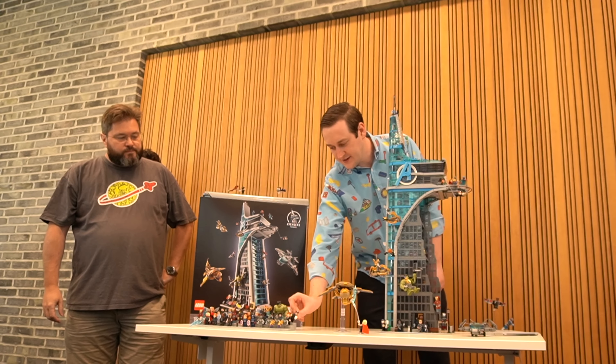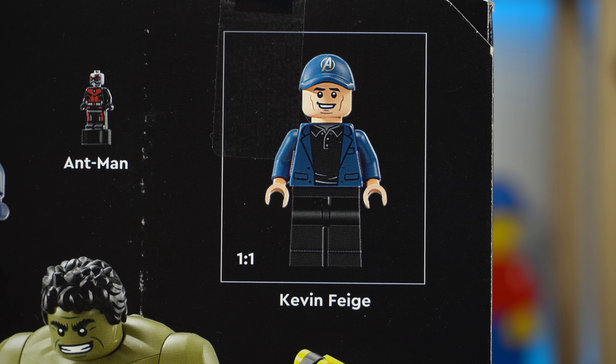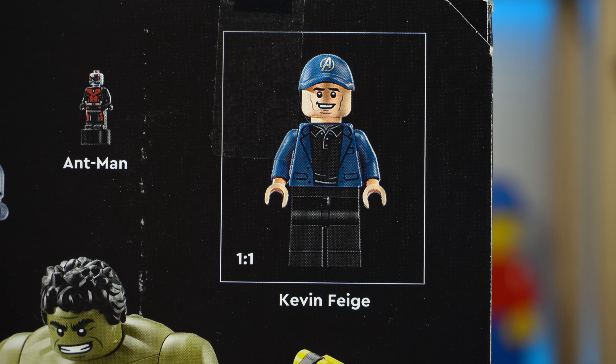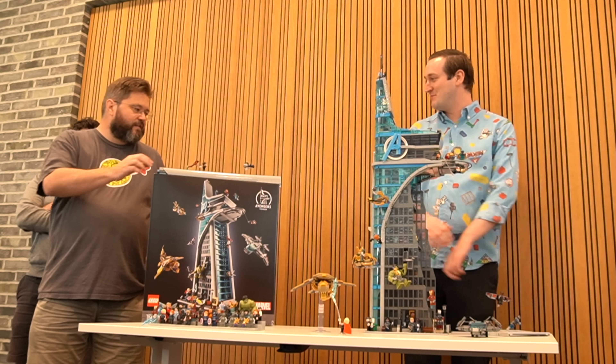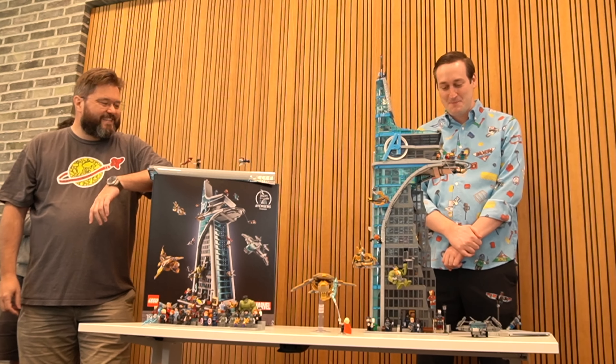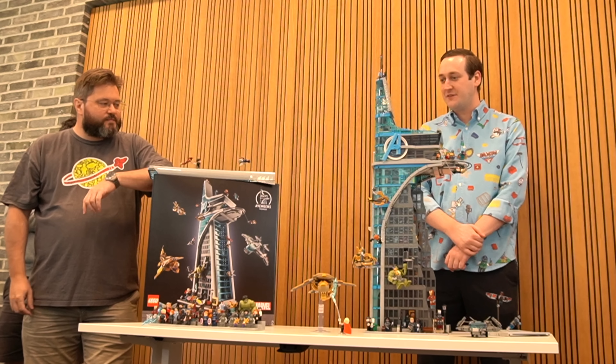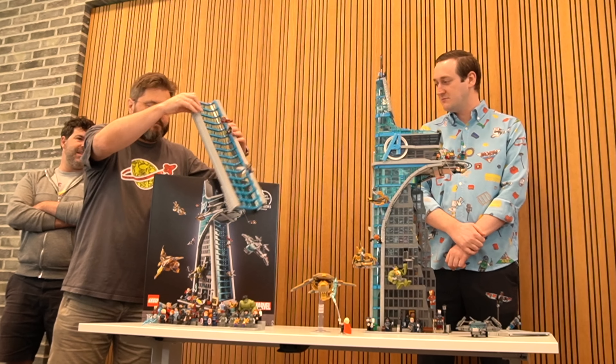My favourite figure is a guy called Kevin — he's an Avengers fan, and it was really fun to put him in as a minifigure. No likeness to the other Kevin, but it's Kevin the Avengers fan — even though that's the name on the box. We really like it and we hope you like it too. It comes out very, very soon, so start saving.